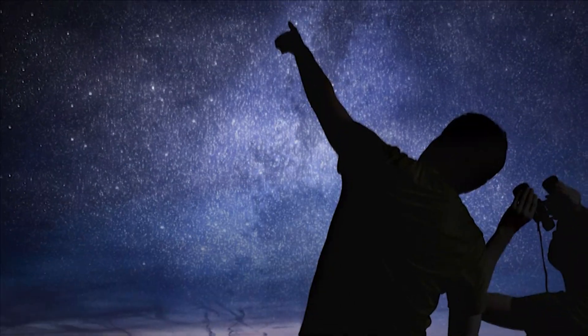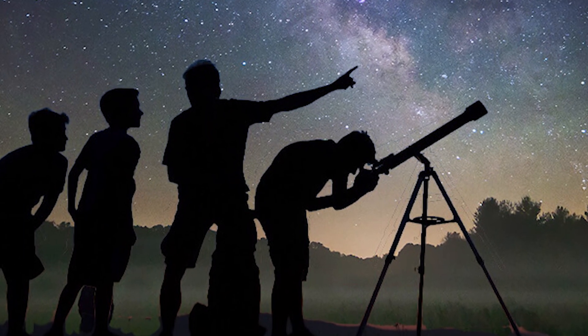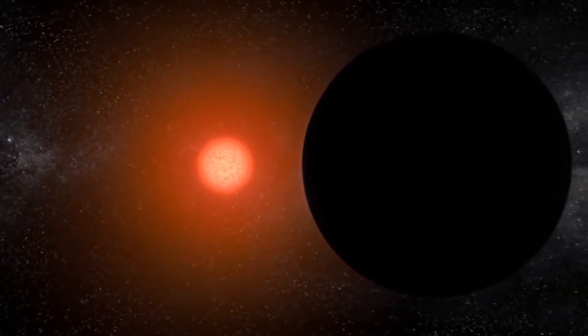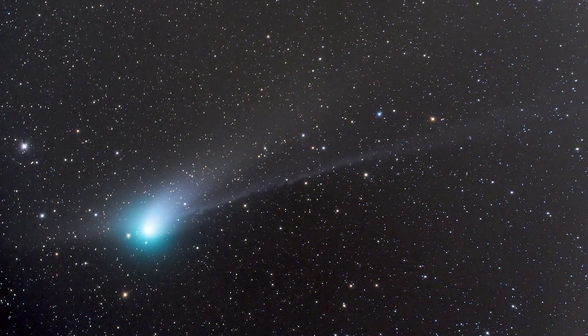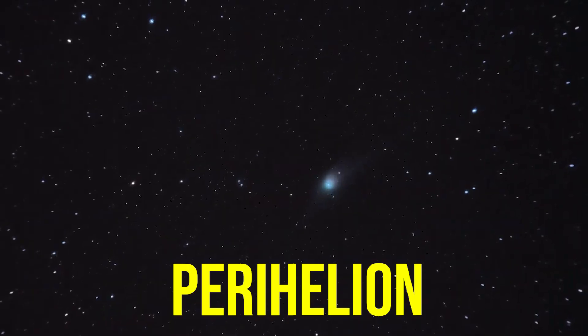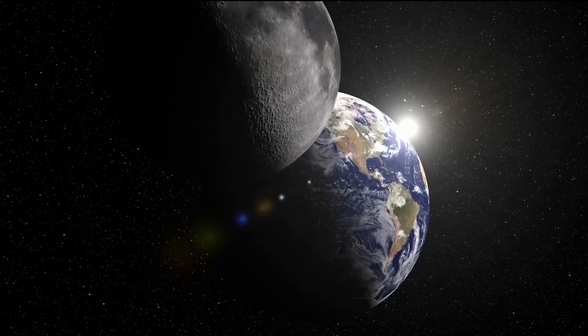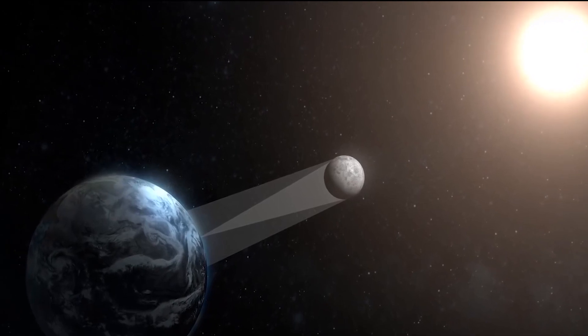It is always best to use binoculars or a telescope to get a clearer view of the comet, as they will provide a larger field of view and greater magnification. Comets are generally most visible when they are closest to the Sun and illuminated by its light. C/2022 E3 is expected to reach perihelion — the point in its orbit closest to the Sun — on February 25th, and the comet will be at its brightest around this time, so this may be the best time to observe it.